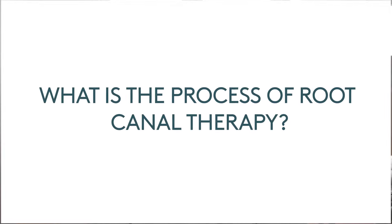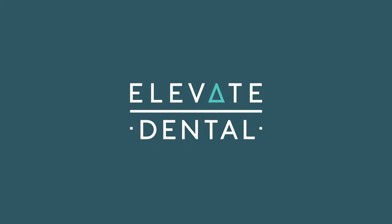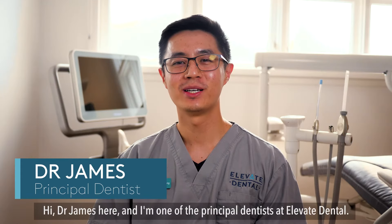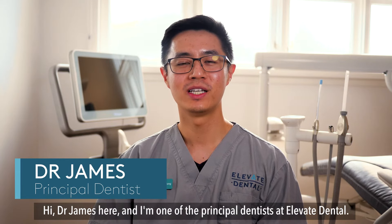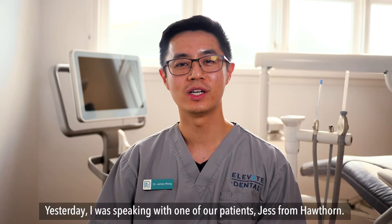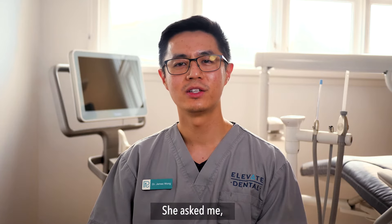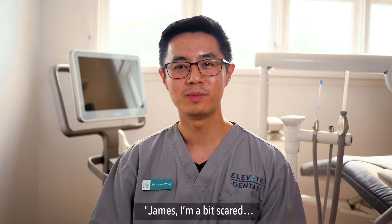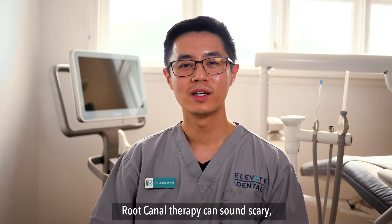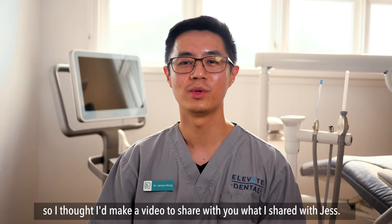What is the process of root canal therapy? Hi, Dr. James here — I'm one of the principal dentists at Elevate Dental. Yesterday I was speaking with one of our patients, Jess from Hawthorne. She needed to have root canal treatment, and she asked me: James, I'm a bit scared — what's the process of having root canal treatment? Root canal therapy can sound scary, so I thought I'd make a video to share with you what I shared with Jess.